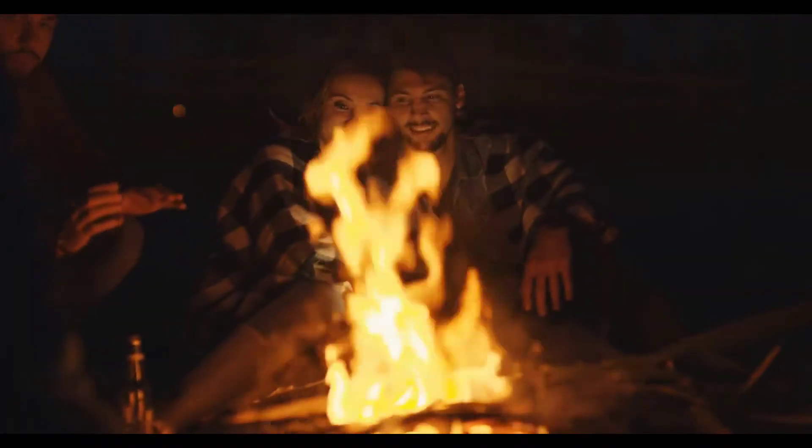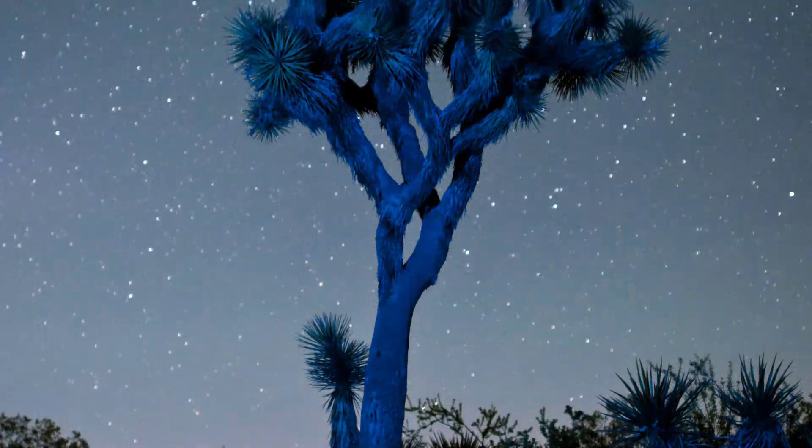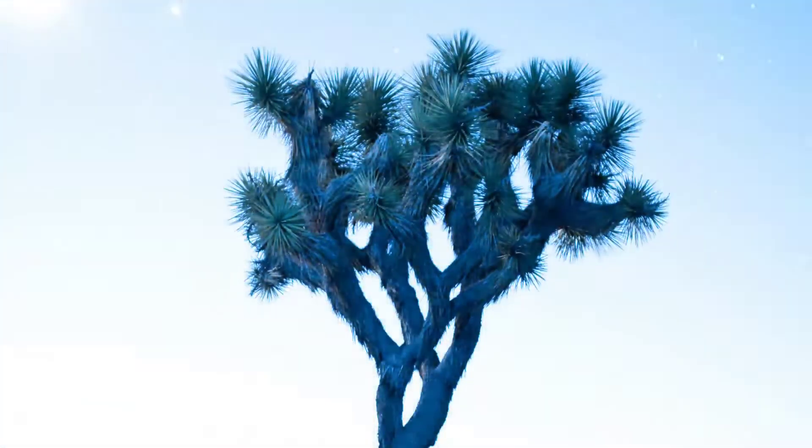Cozy up with loved ones by the fire pit for some stargazing at night. Click the link below this video to book your next Airbnb in Joshua Tree. We look forward to hosting your next desert escape.